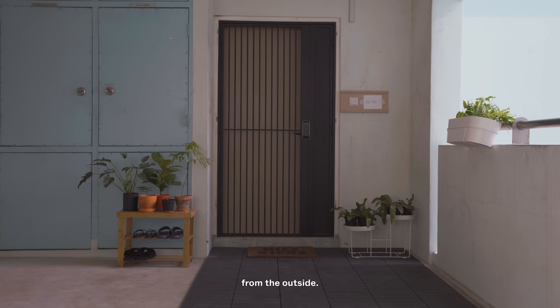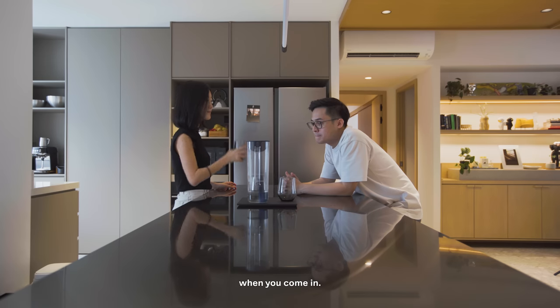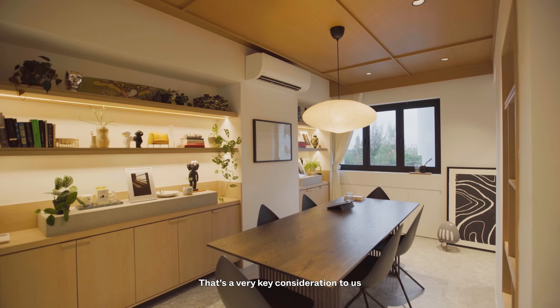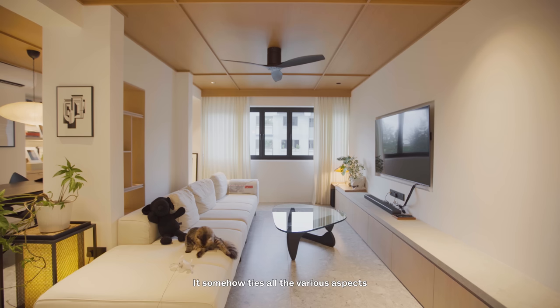It doesn't look like much from the outside, but it's quite a big contrast when you come in. Space is very important to us — that was a very key consideration when we purchased this flat. We were quite happy with the end product because we like that people can come over and still feel that it's very homely and welcoming. It somehow ties all the various aspects of the house together.